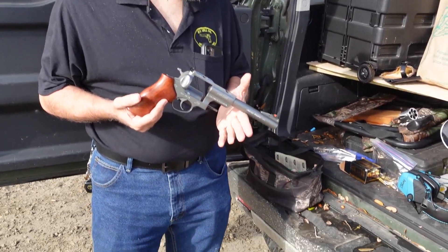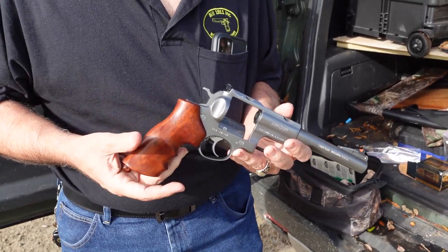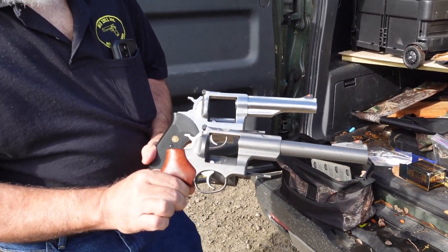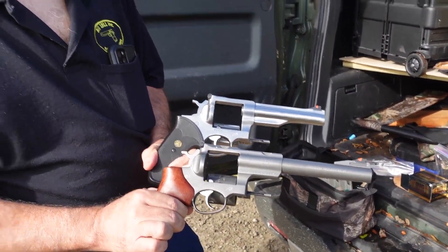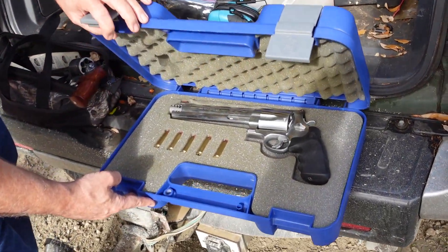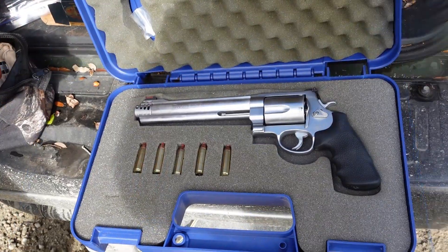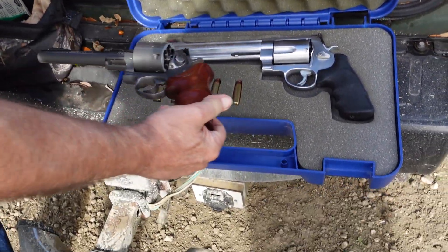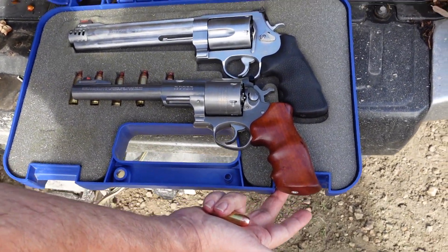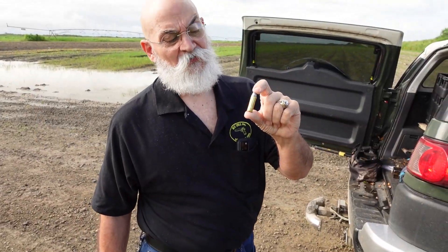This is the 454 Casull on what's known as a Super Redhawk frame — a big gun. Compare it to that 44 and that's a whole lot more gun. And here's the cannon itself, the 500 Smith and Wesson Magnum. I showed you how big that 454 Casull was — that monster absolutely dwarfs the 454.